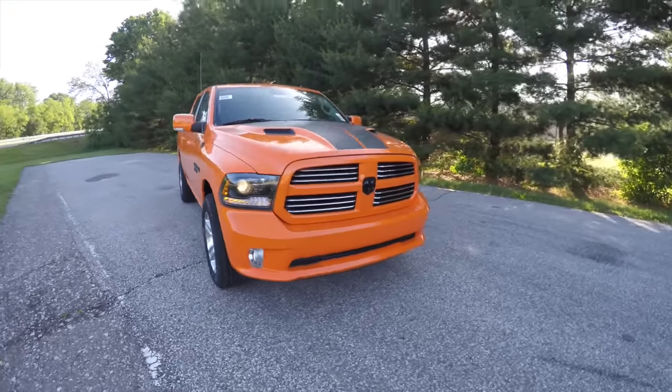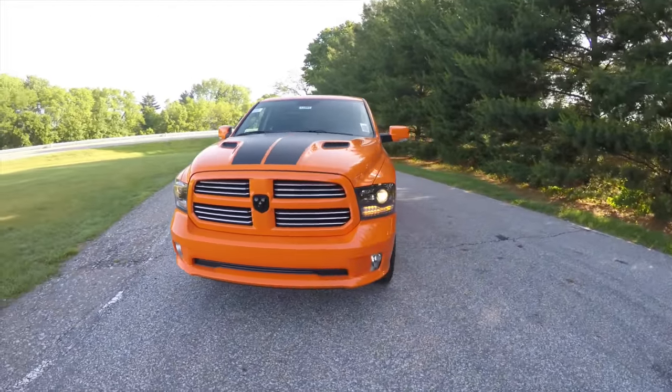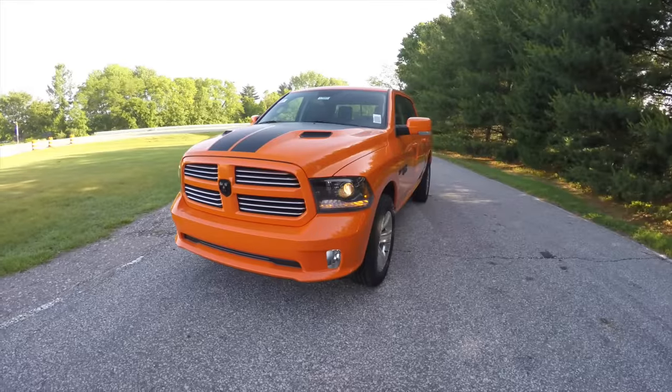Hello everyone. Today we're going to take a quick walk around look at this brand new limited Ignition Orange Edition Ram Sport.